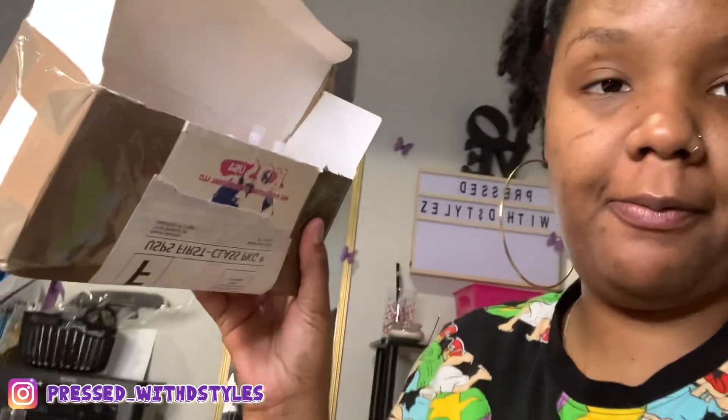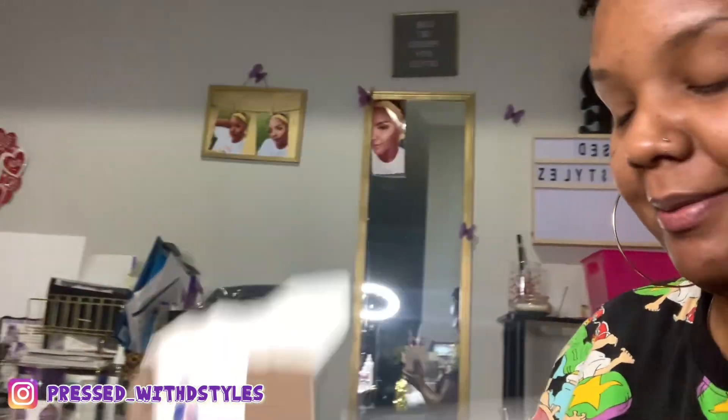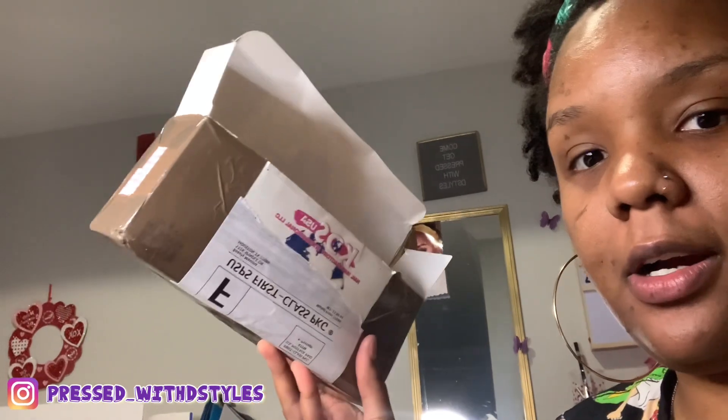I'm finally happy that my bling kit came too, because your girl was out. I've been using these. Now I have my glue and it's a hundred, so it should last me a while.